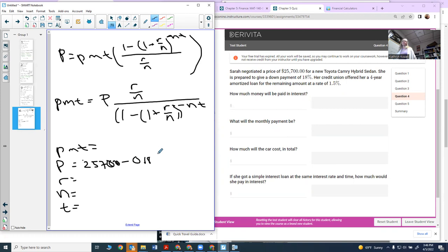We multiply 18% by $25,700 to find her actual principal. So her principal is $25,700 minus $25,700 times 0.18, which comes out to $21,074. That's how much she's going to take out in the loan. My interest rate R is 1.5%, so 0.015. My N is 12 because we're doing monthly payments, and T is four years.